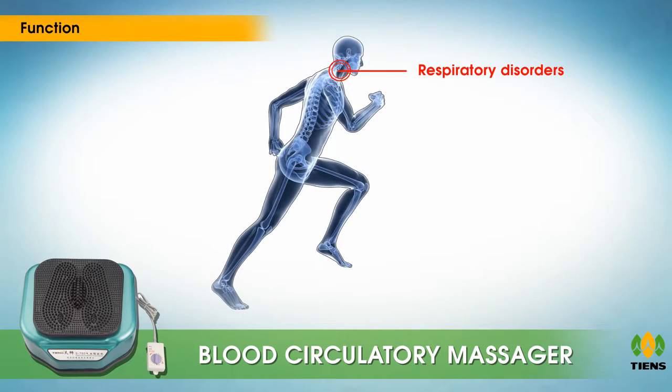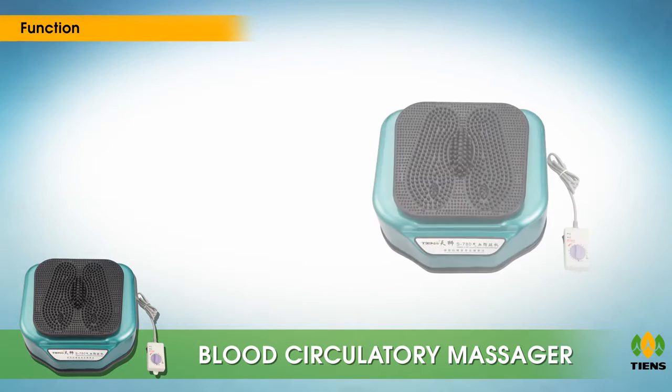Regulates blood micro circulation which helps in facial beautification and health caring. Assists in reducing weight. Aids in respiratory disorders, arthritis, low back ache, sciatica, stiff joints and muscles. Relieves frozen shoulder, fatigue, numbness, and many more.